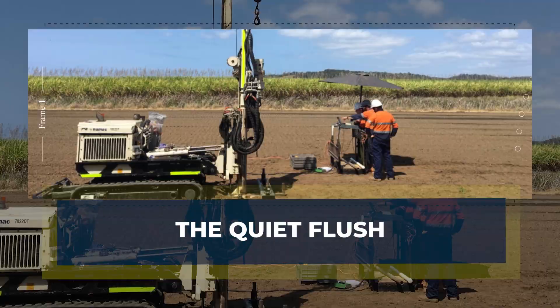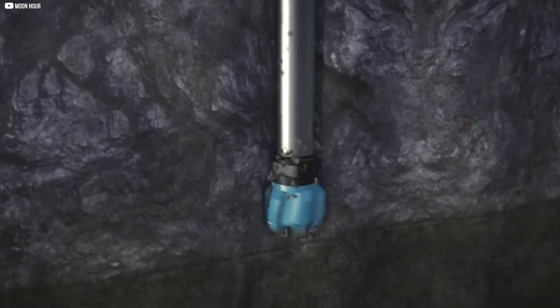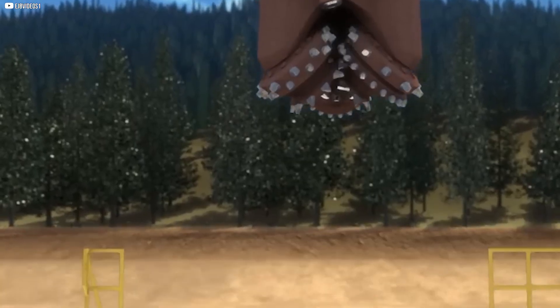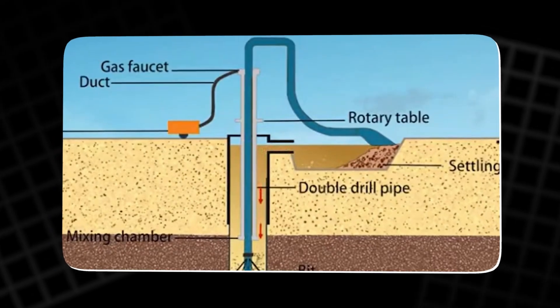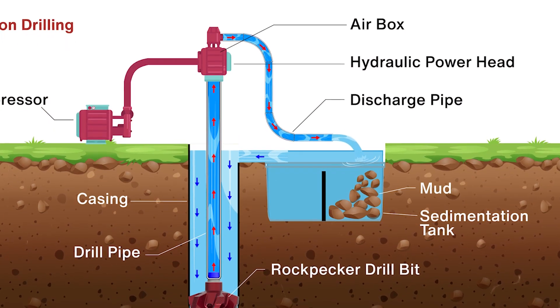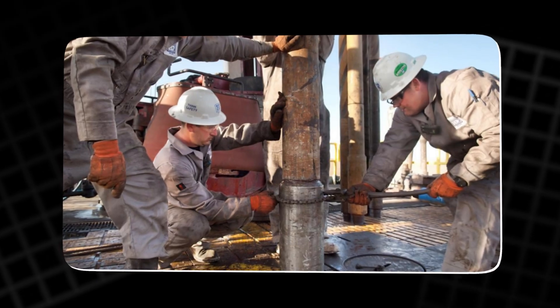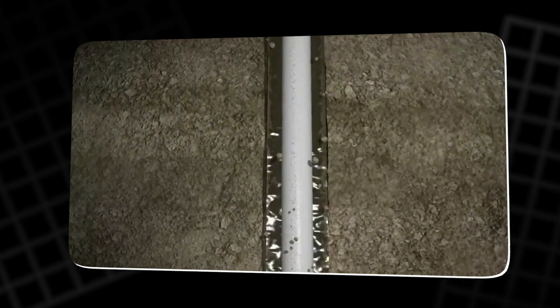The quiet flush. Rock chips and soil fragments pile up fast — if you don't clear them, the drill stalls. Traditional systems use compressed air or drilling mud, but Borobot uses water: recycled, filtered, and quiet. Water flows down one pipe, wraps around the drill, picks up debris, and travels back up a return pipe. At the surface, a filter catches the solids and the water is reused. No noise, no heavy pumps — just a small, sealed cycle.